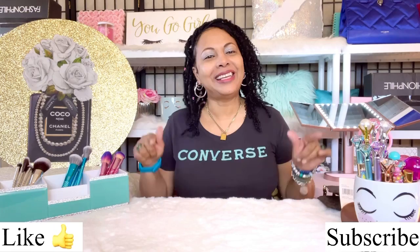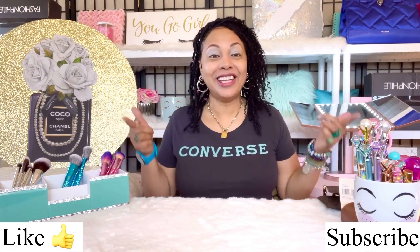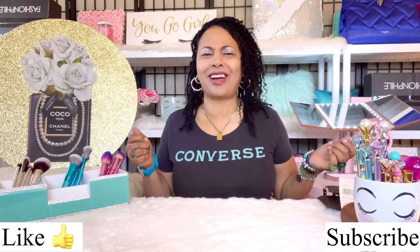Hi angels, welcome back to my channel. Today's video I'm going to be doing a Michael Kors video. I want to talk about the Michael Kors Cindy bag — I recently did a video on a Michael Kors Cindy bag and I told you girls there was another color I wanted to pick up. I finally scored and got a hold of my bag! Hit like if you enjoyed this video, and subscribe — let's get started.